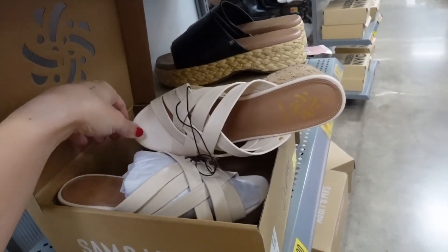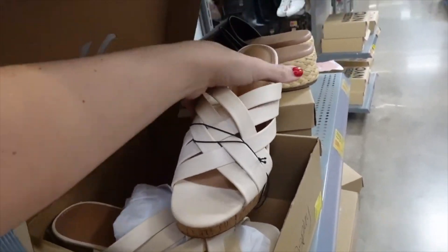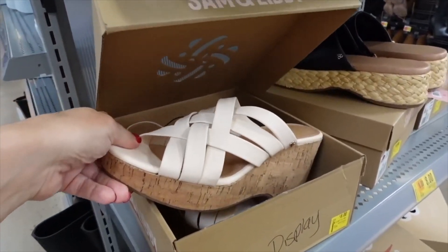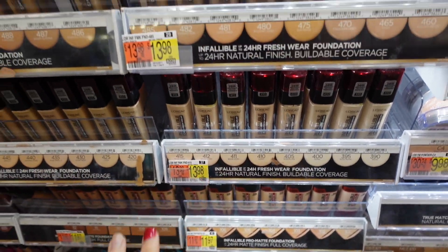Some sizes and colors in the wedges from Sam Edelman are marked down. They have an almond toe, cork bottom, and lace-up trim. They come in black and are down to $15, regularly $40.